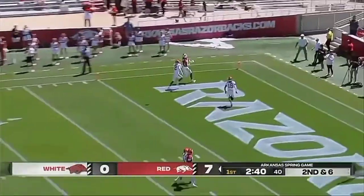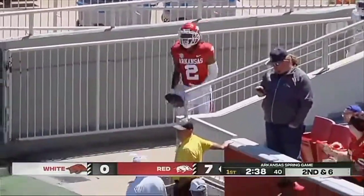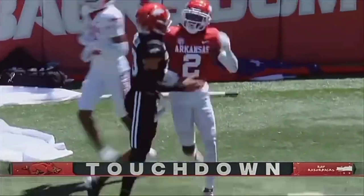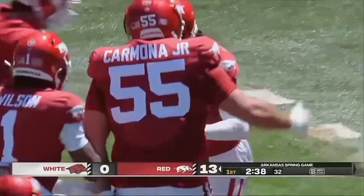Green will go to the end zone. Did he get both feet in? Did he get foot in? He did. Touchdown, Andrew Armstrong. 20-yard touchdown pass. Another one perfectly placed by Taylor Green.